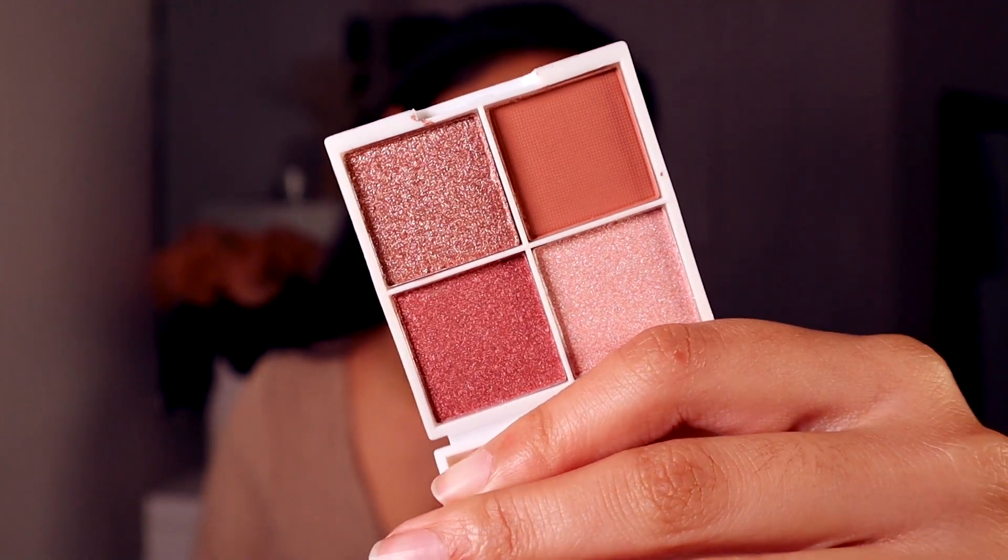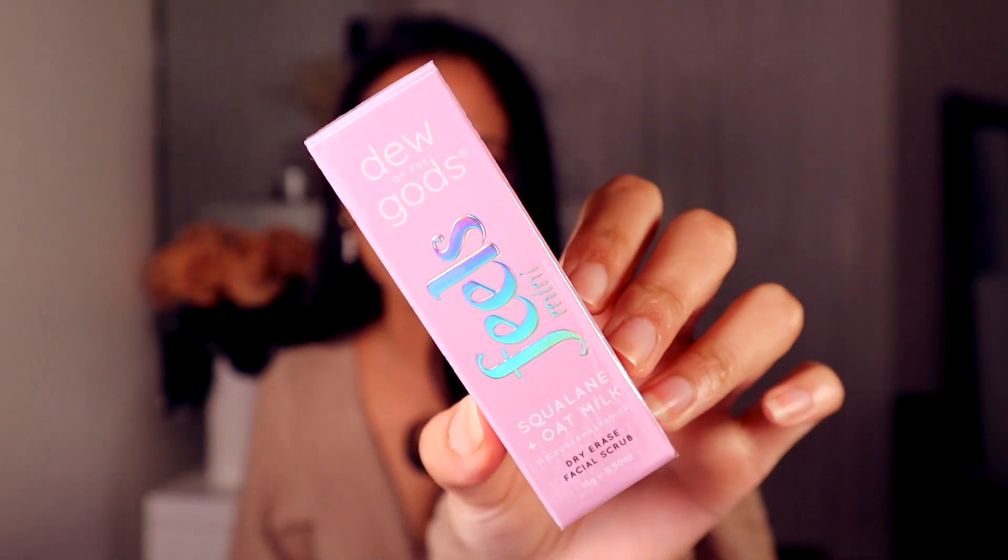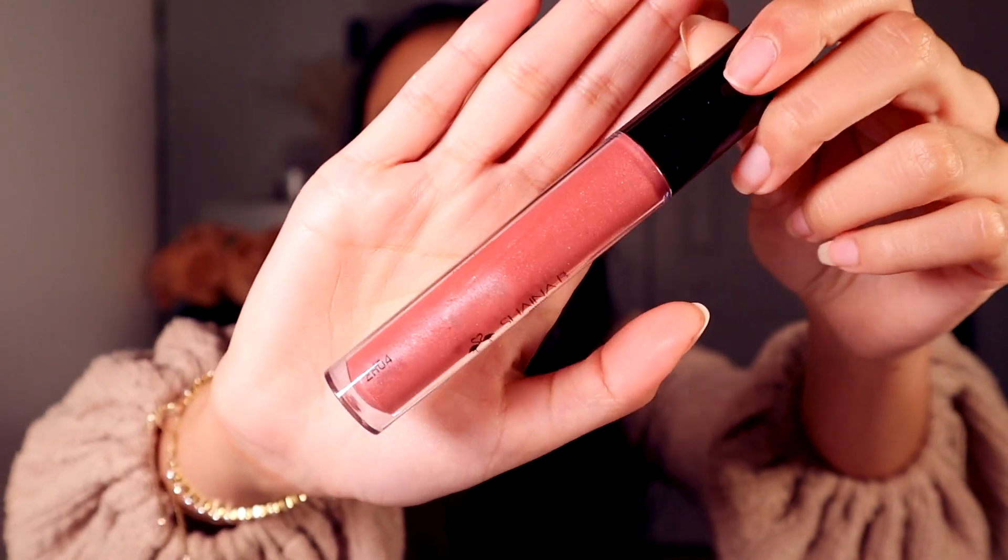From Orza Beauty we have the Nebula Shimmer Eyeshadow — it's like a tiny little quad. I feel like we get stuff like this all the time, but that one shade is kind of calling my name because it looks like a duochrome. It's not, so just a traditional everyday kind of palette. We see these pretty often in these boxes. Then we have Dew of the Gods — this is a Feels Mini Squalane and Oat Milk dry erase facial scrub. I probably won't be using this and I'll be gifting it to somebody. Then from Shawnee Bee we have a lip gloss in the shade Besitos. I have a lot of lip products, so I'll be gifting this as well.